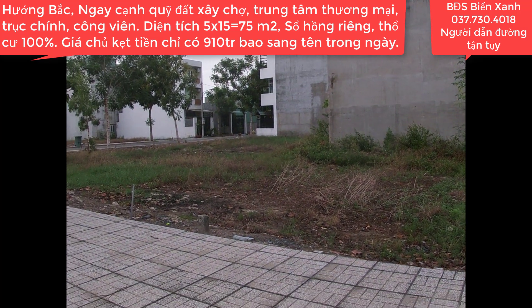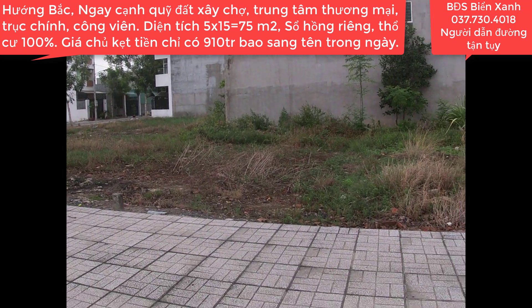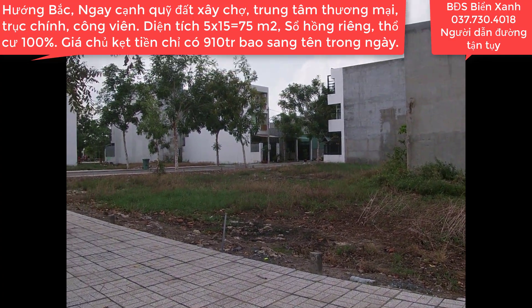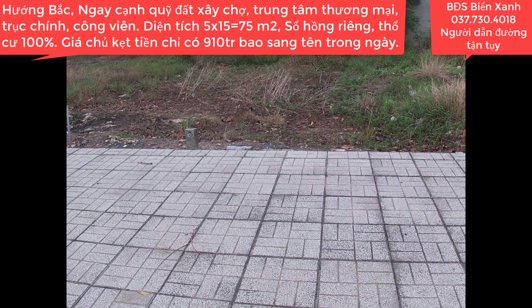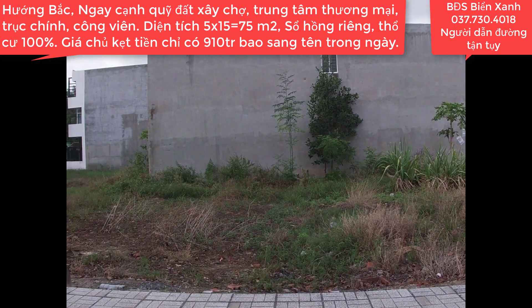Mình xuống tiền chọn gói 920 triệu, không phát sinh bất cứ một chi phí nào nữa. Quý anh chị xem được video này của Biển Xanh thì còn chần chừ gì mà không nhấc máy kết bạn Zalo, Viber, Skype hoặc gọi trực tiếp cho Biển Xanh số điện thoại 037-730-4018. Biển Xanh sẽ tư vấn nhiệt tình 24/24 mọi lúc, mọi nơi để quý anh chị xem đất và đầu tư sinh lời.